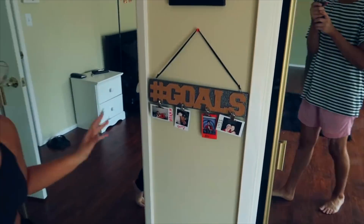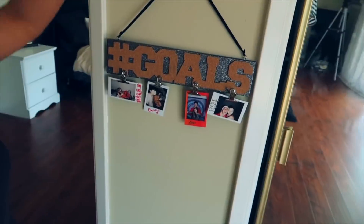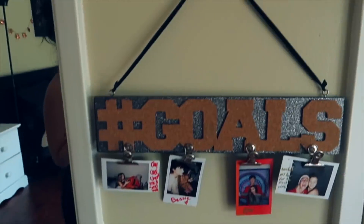We live together. He's like my best friend in the whole entire world. And these are our favorite memories of each other, so I like to put them up. Crazy friends in great times make the best memories. I think that's so cute because it really is true, and it's like my favorite part of my room.